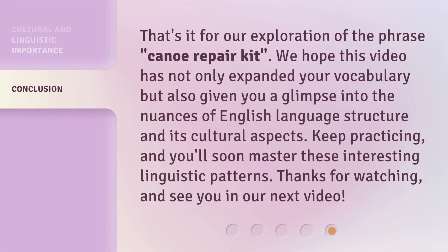That's it for our exploration of the phrase Canoe Repair Kit. We hope this video has not only expanded your vocabulary but also given you a glimpse into the nuances of English language structure and its cultural aspects. Keep practicing, and you'll soon master these interesting linguistic patterns. Thanks for watching, and see you in our next video.